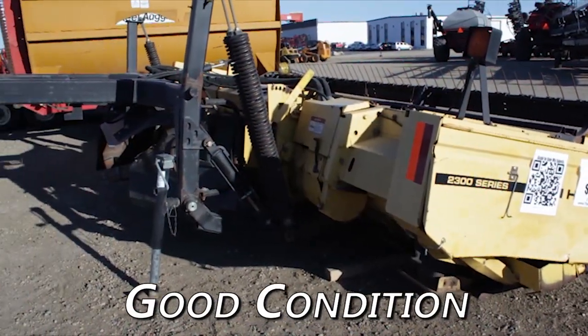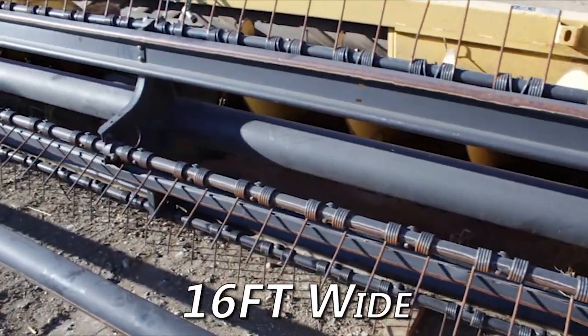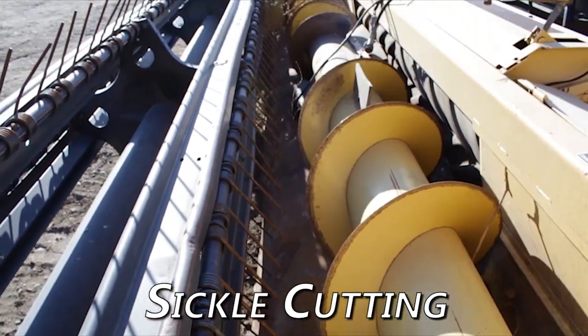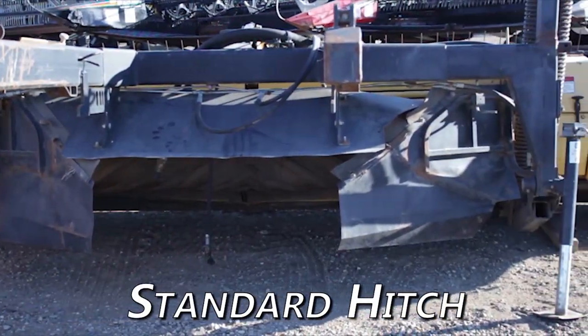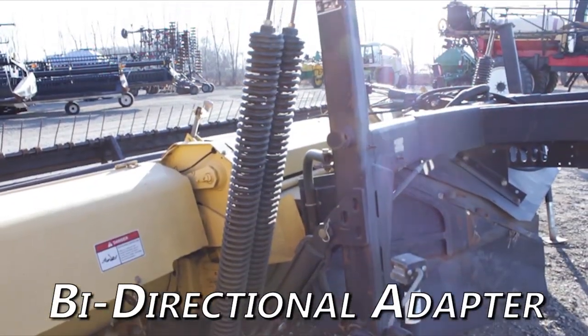Overall this New Holland 2326 is in good condition. This mower is 16 feet wide, features sickle cutting, uses a standard hitch, equipped with rubber conditioning rollers, and bi-directional adapter.